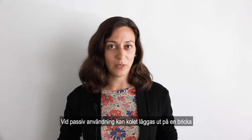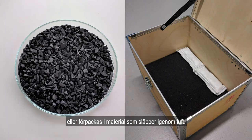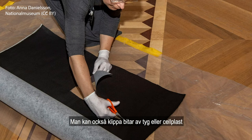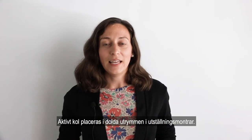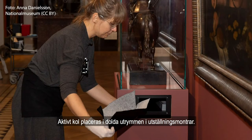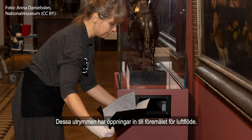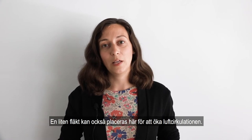In these passive situations, activated charcoal pellets or granules can be placed on a tray, or placed inside a breathable pouch for easier handling. Additionally, materials like textiles and foams can be cut to size and made to fit inside the appropriate container. In display cases, activated charcoal can be placed inside hidden compartments that contain openings to the display case area to allow for airflow between the charcoal and the display case air. A small fan can also be incorporated to help increase airflow.